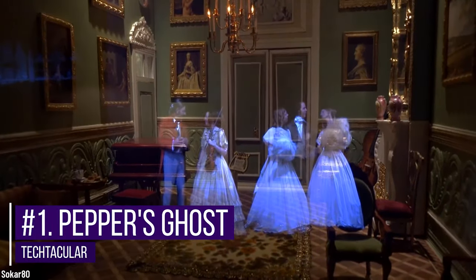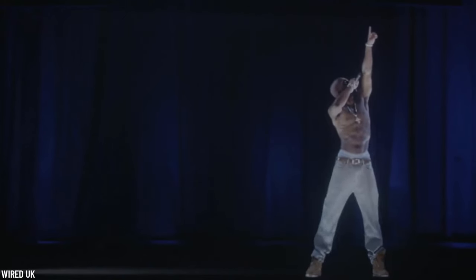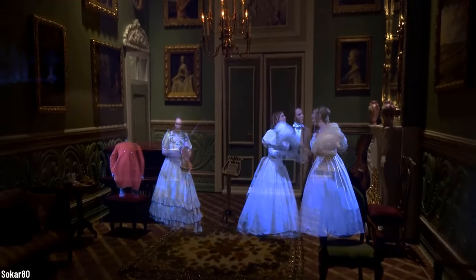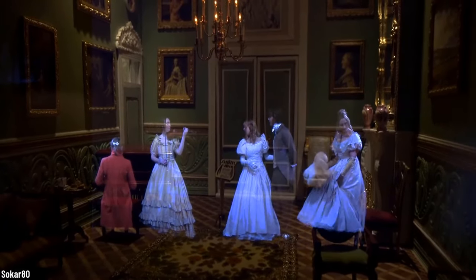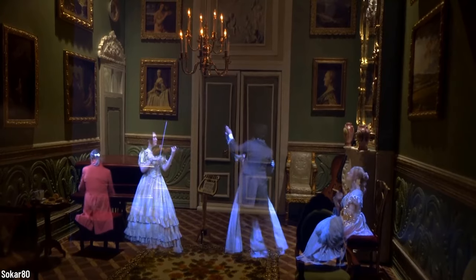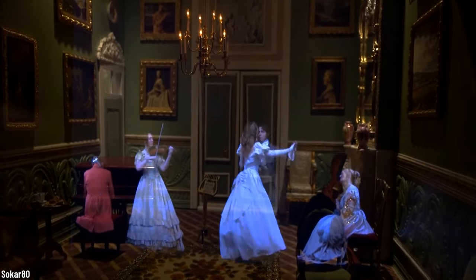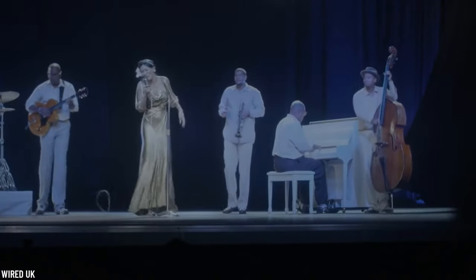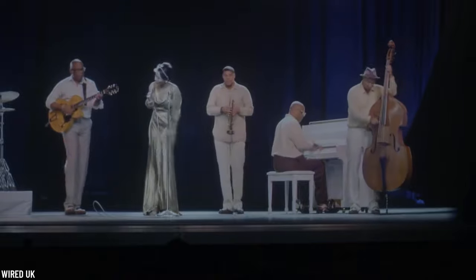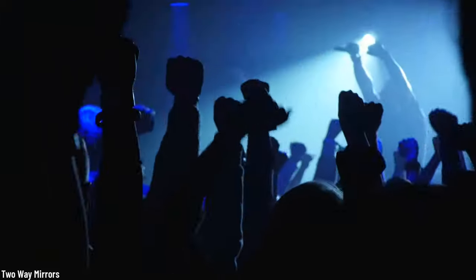Number one: Pepper's Ghost. Although you might think that the appearance of Tupac at Coachella in 2012 and the appearance of Michael Jackson at the billboard in 2014 were proof that technology is moving fast and can recreate the dead, you will be surprised to know that this technique actually dates way back to the Victorian era, specifically 1862. An English scientist named John Henry Pepper used it to create illusions of ghosts and other things on stage, simply by putting a brightly lit figure out of the audience's sight, which was reflected on a pane of glass placed between the performer and the audience. The whole illusion is that the audience doesn't see the glass.